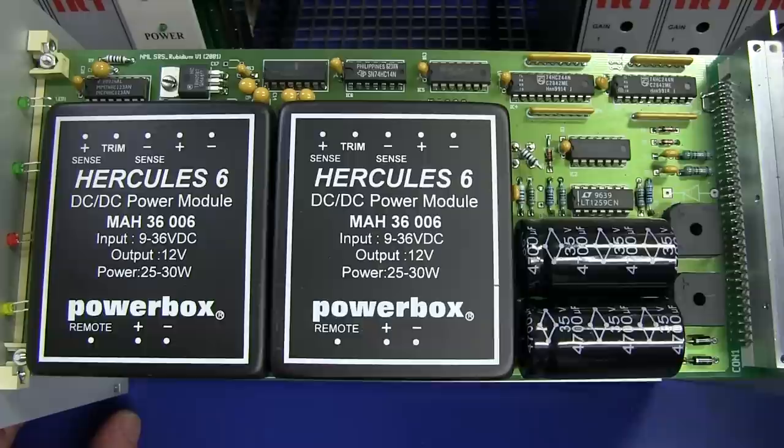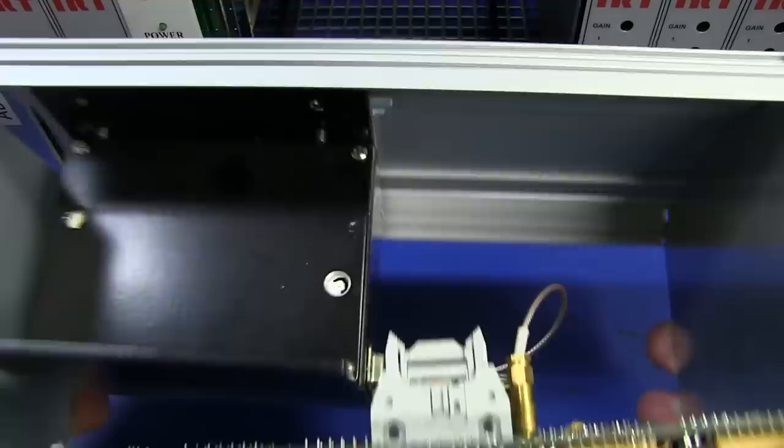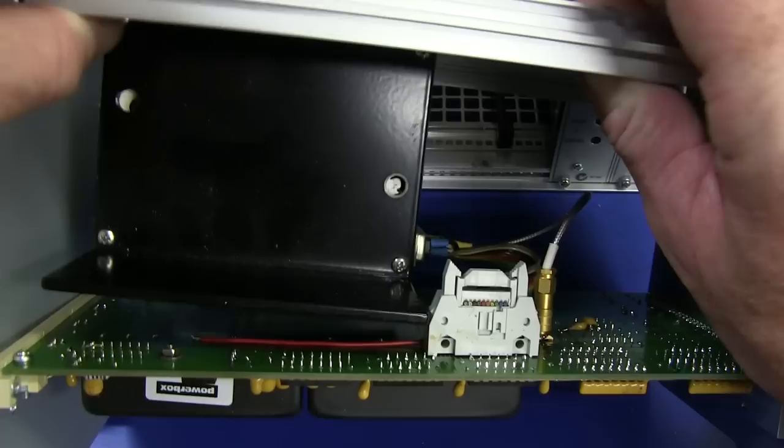Couple of bodges. There's a bodge resistor in there. It looks like they've put a 75-ohm terminator on the back of that. Look out - our Rubidium! Don't want to drop our Rubidium. Couple of bodge wires on the back there, a few little shorts. All the magic, of course, happens in the Stanford Research module.